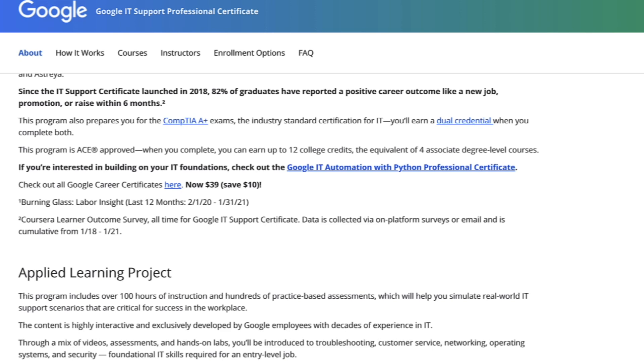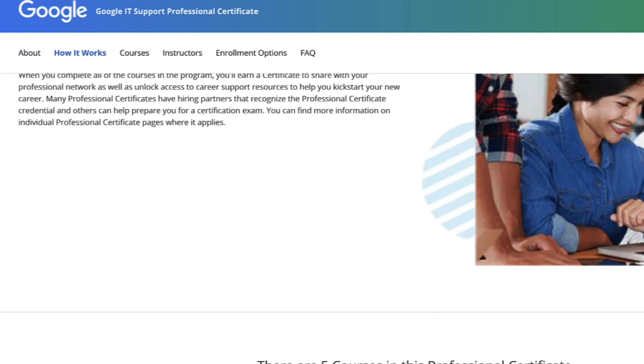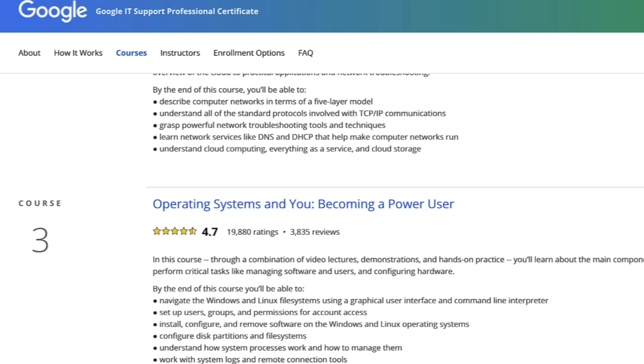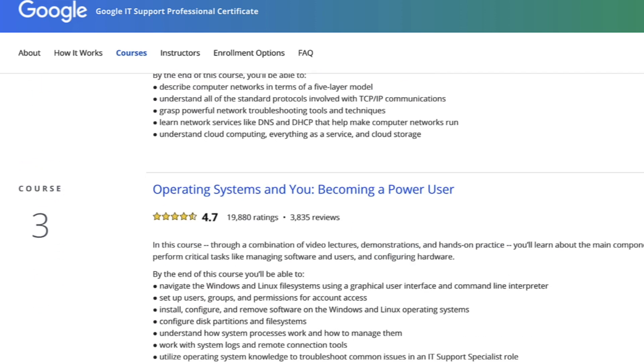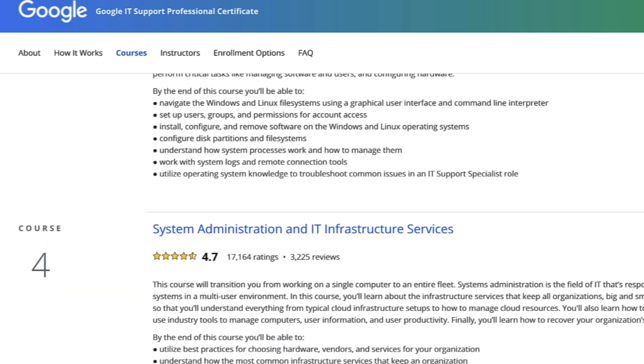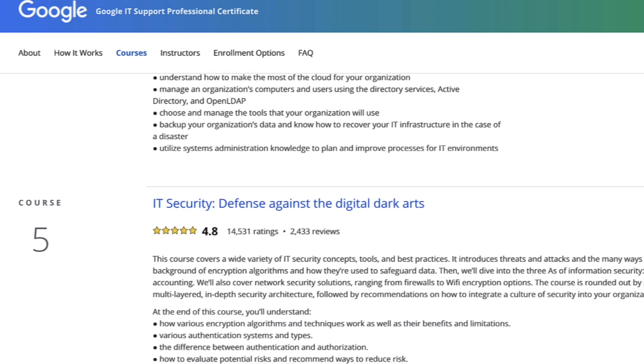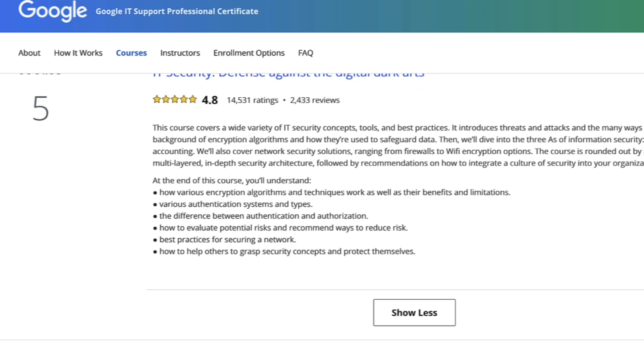One of my favorite certifications is the Google IT Support Certificate — I have a link below if you want to check it out. It lays out everything so well and crystal clear, has great production quality, tells you how to do your resume, and people have actually gotten jobs just from that certificate.